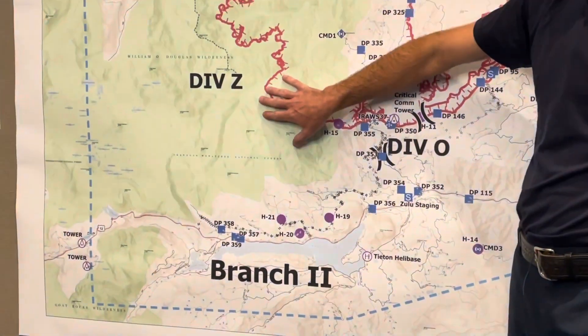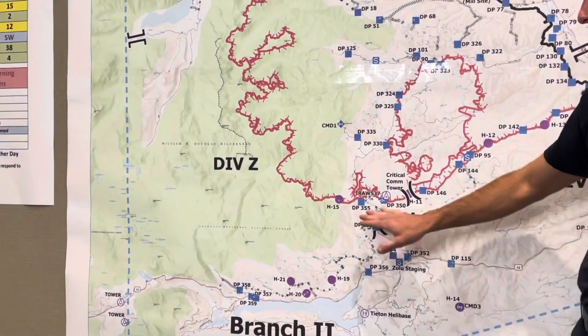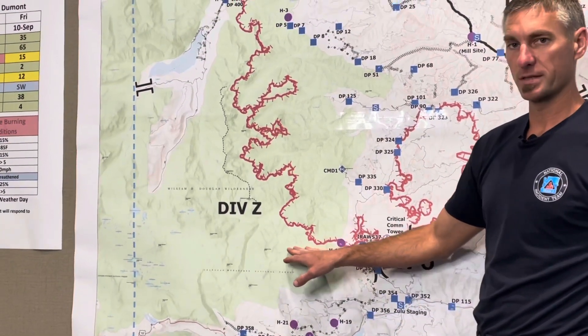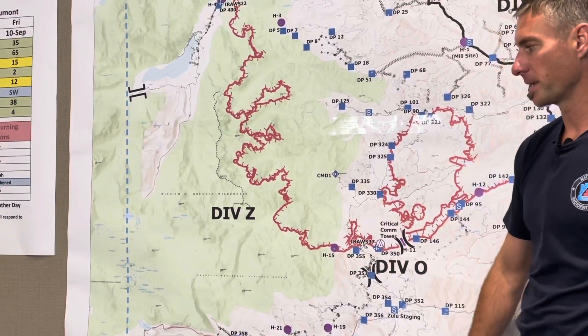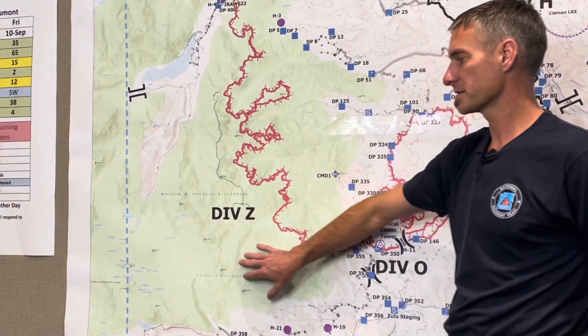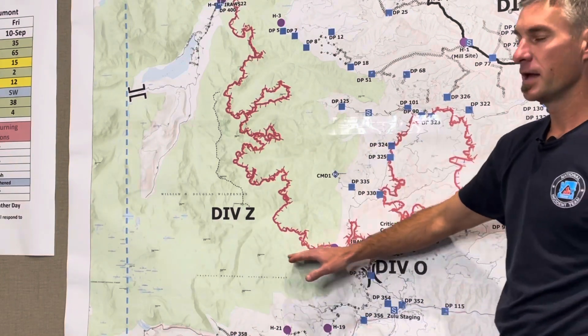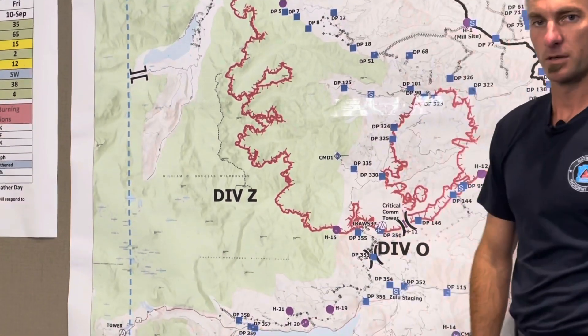We got in some specialty fire use modules that are going to be put out into the wilderness today to look at what short-term and long-term fire development looks like in the wilderness, and where we can stop that fire. There are a couple of opportunities with a lot of rocks and water as we move significantly to the west, where we'll be able to make sure that this fire stays up into the wilderness and doesn't come back down to the south impacting the Highway 12 corridor or the ski lodge to the west.